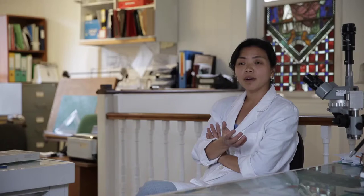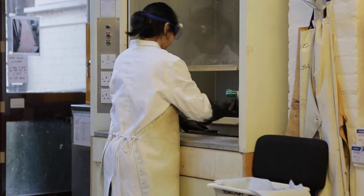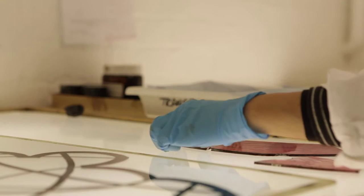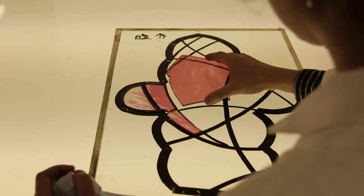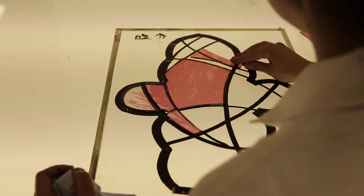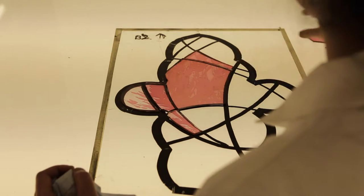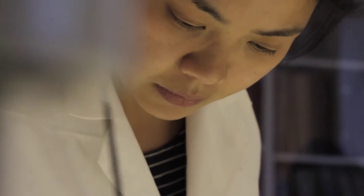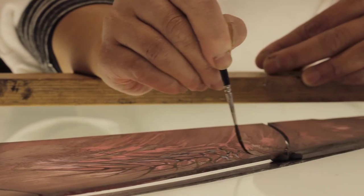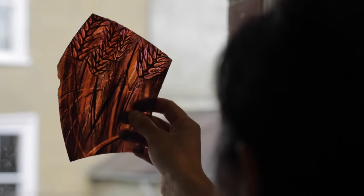My favourite part has been trying to translate Emma's design into glass and the challenges involved — trying to get the marks on the glass, the different tonal qualities and the different oranges, and to get that free flow of almost like the wind blowing through a wheat field. It's been really enjoyable.